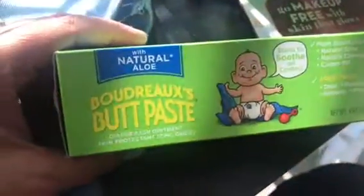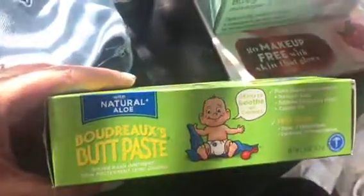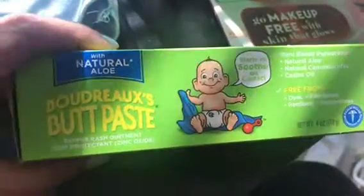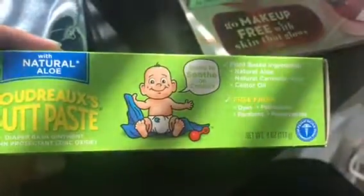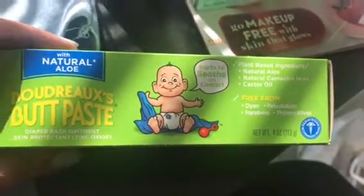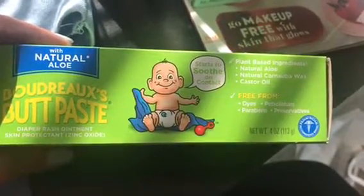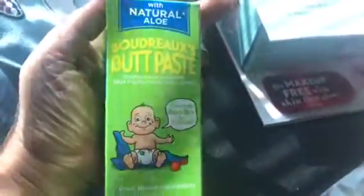Especially with back-to-school now, you want to have all this stuff on hand for the kids just in case. Another sponsor was Boudreaux, and they make butt paste with natural aloe. This is a diaper rash ointment with skin protectant and zinc oxide. It's plant-based with natural aloe, carnauba wax, and castor oil. It's free from dye, petroleum, parabens, and preservatives, and it's a pediatrician-recommended brand.